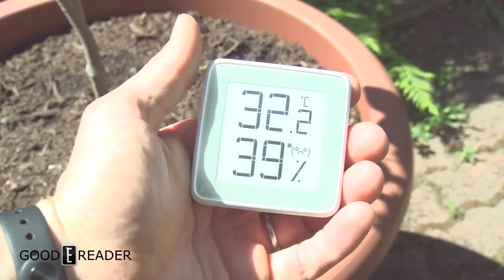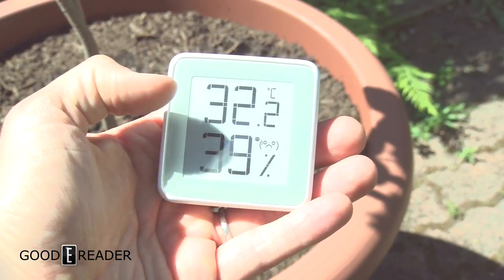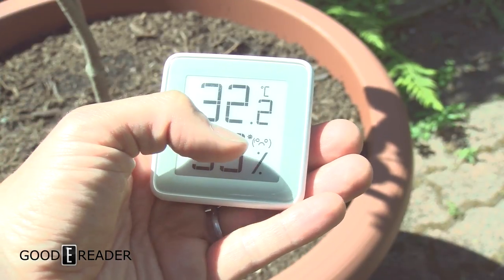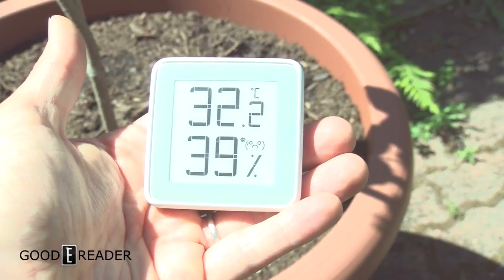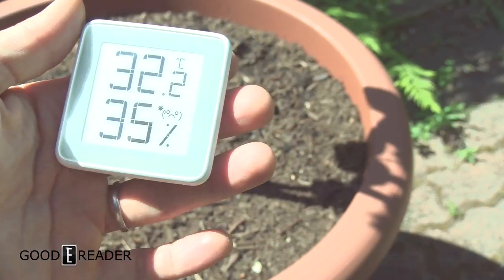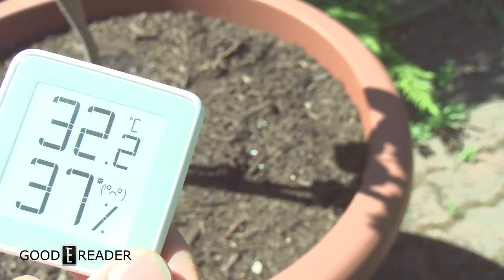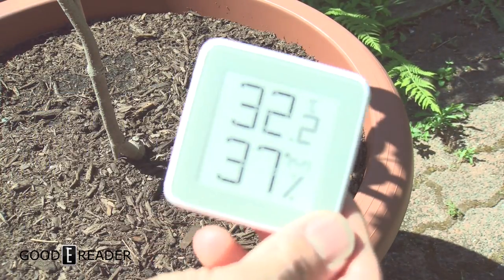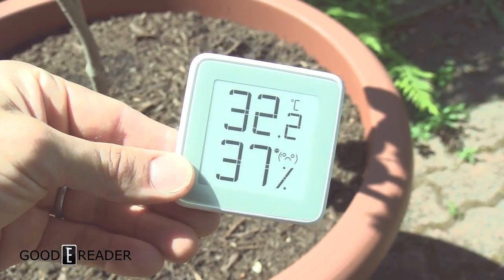Hello everyone, this is Peter with goodyreader.com. We are in Vancouver BC and it says it's 32.2 degrees with 39% humidity and a frowny face. Realistically that's textbook good weather — low humidity with high temperature — but this is incorrect because we're in Vancouver. There's no way it's 32 degrees outside right now; I'm wearing jeans and shoes, not flip-flops.